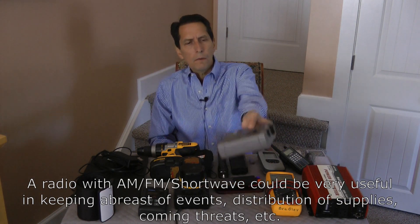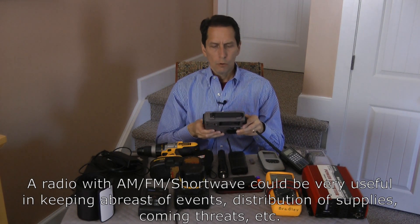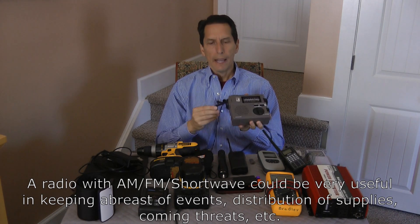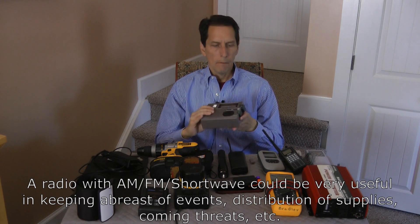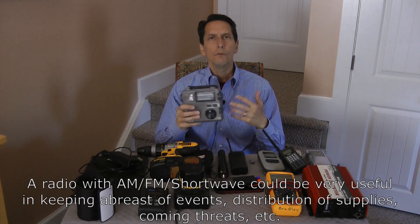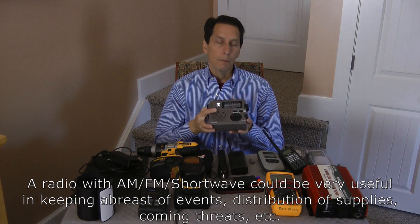Next might be some kind of all-purpose radio. This is a world band receiver, so it's got a shortwave receiver and FM/AM, all in one. It's also got a hand crank unit so you can charge it up if the batteries go out. Having a good general-purpose radio that allows you to tune in to broadcasts around the world I think would be very important.